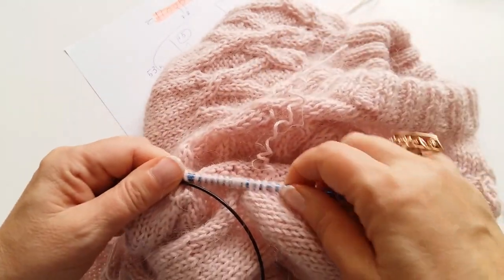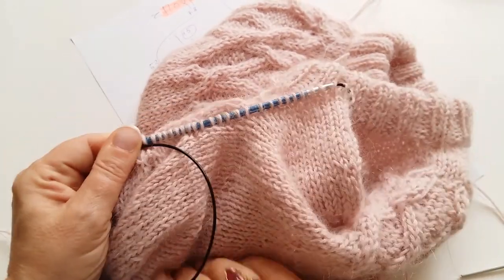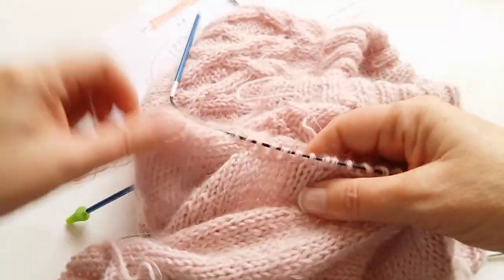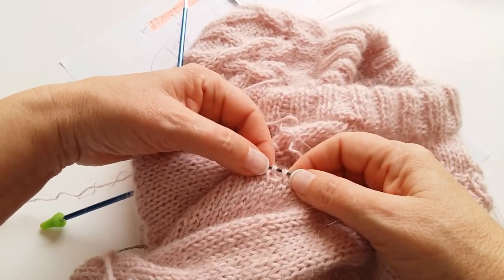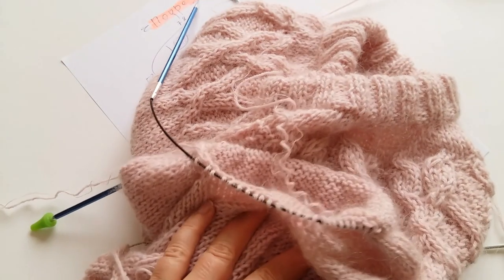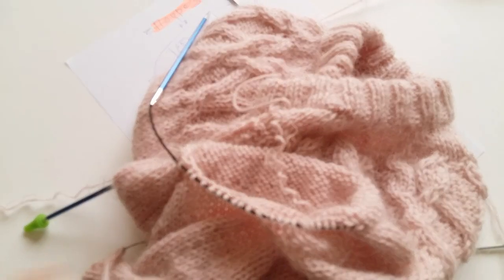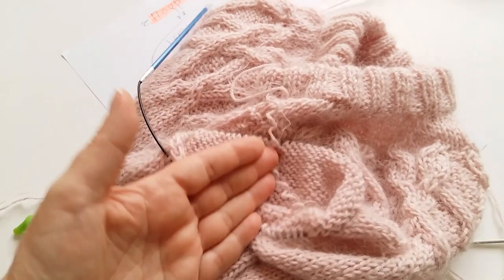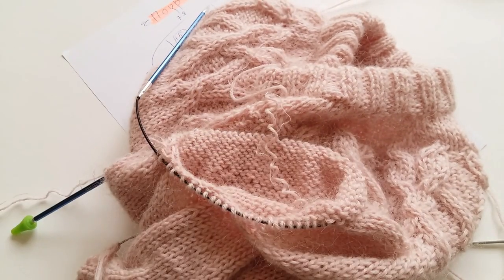Во втором ряду я уже делаю первую убавочку. Там, где у меня идёт подрез, я отмечаю, где у меня будут две центральные петли, и от них начинаю убавлять и вязать рукав дальше. Вот и всё, в принципе, что я могла — я вам объяснила. Жду, что вы всё-таки свяжете эту красоту и поделитесь, похвастайтесь!